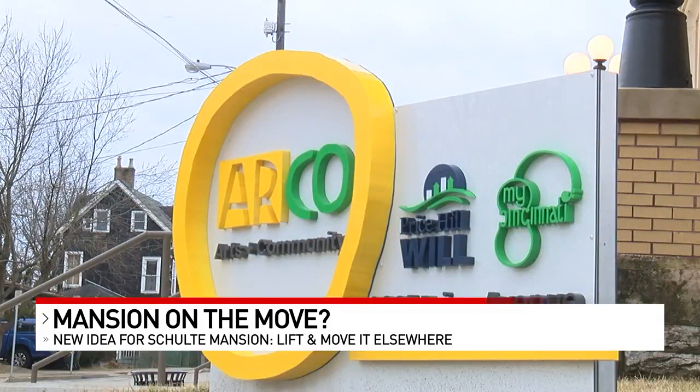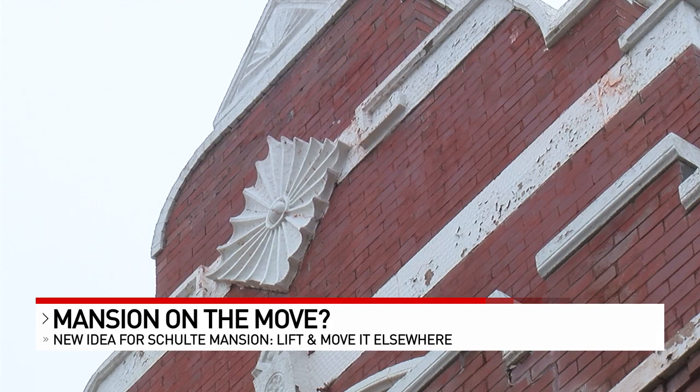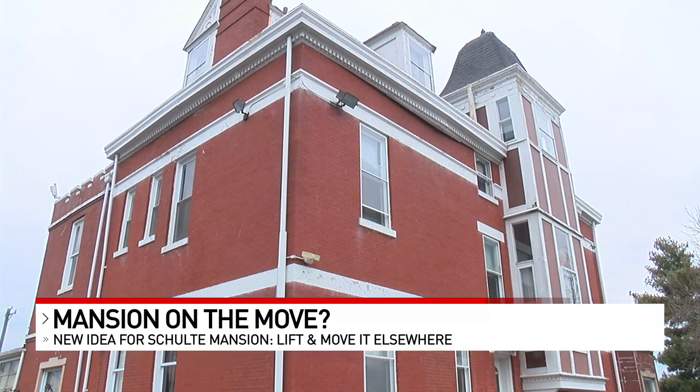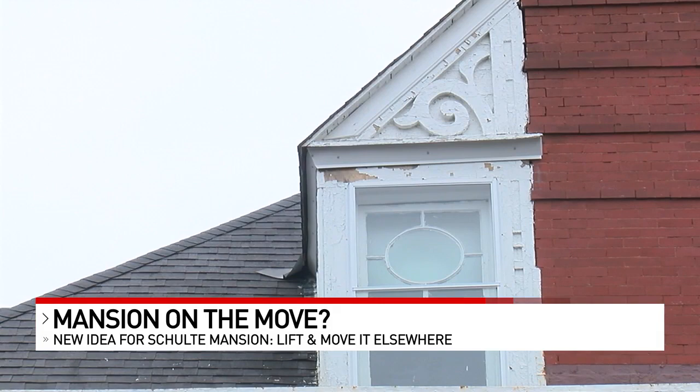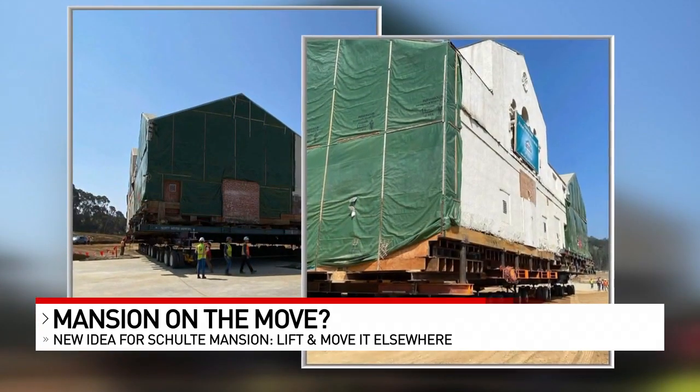The non-profit Price Hill Will says they started looking into this after other efforts to save the mansion failed. Were they given permission to move the mansion, they'd likely turn to an experienced house mover like Charlie Scott with California-based Scott Heavy Movers.